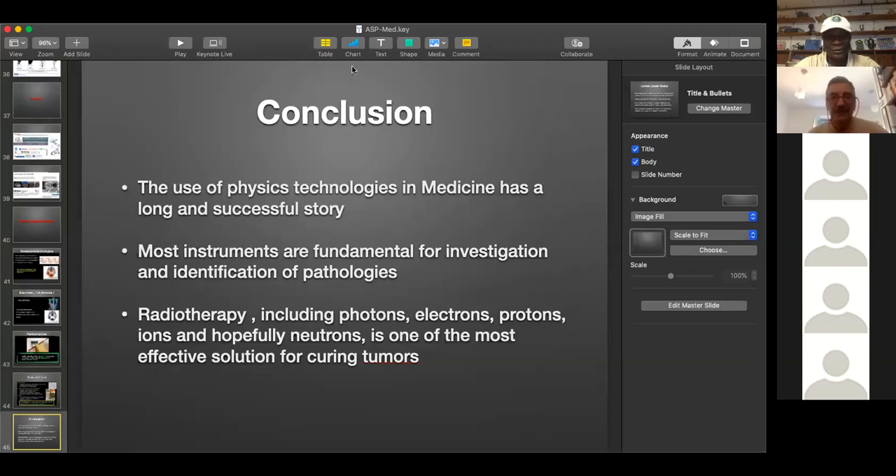We have two aspects: fundamental research to advance the knowledge of humankind and understand nature, and the application of that knowledge to improve quality of life. All of us physicists, especially young people, should really keep in mind the importance of our field in all human endeavors. Are there people who have specific questions or comments? I know a number of you are in medical physics and may want to share your experience.